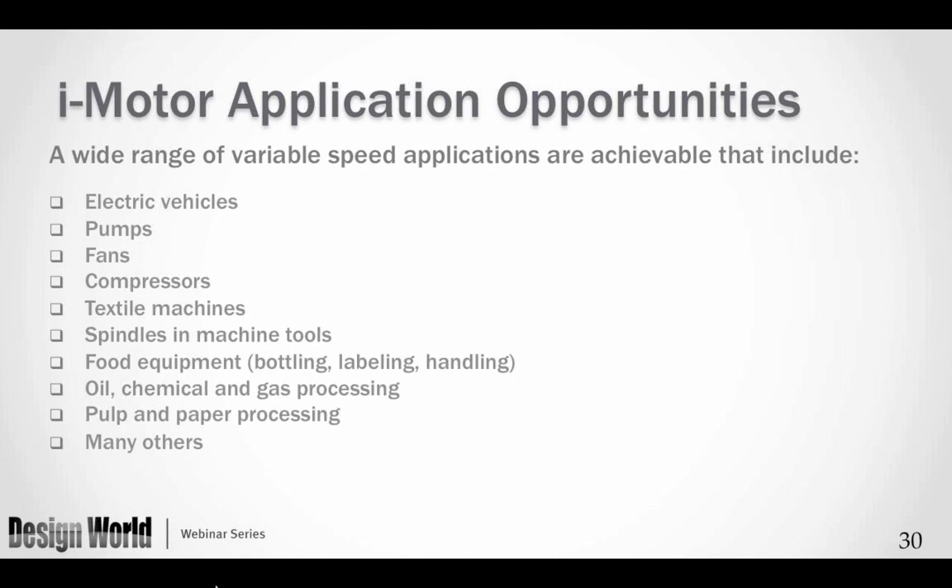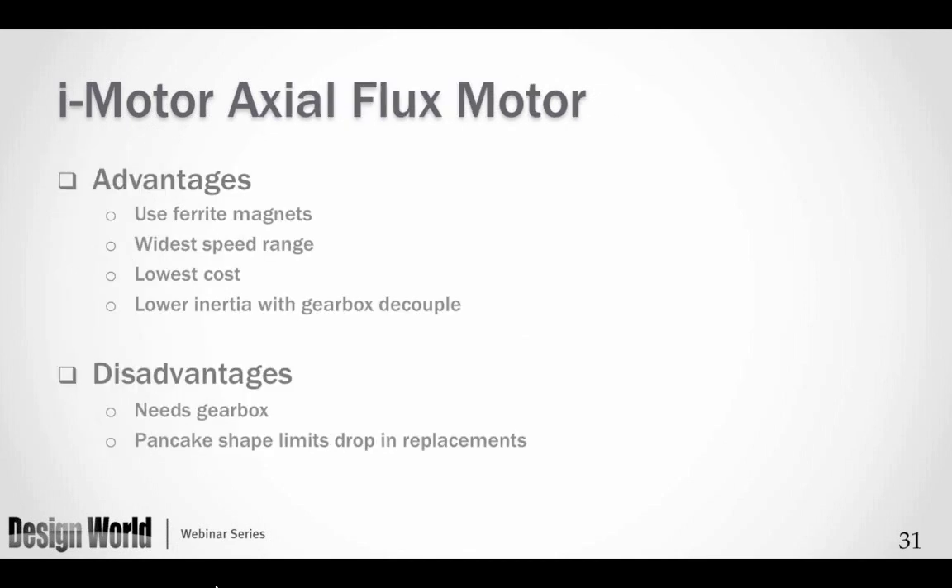Their range of applications focuses on where speed is a very important variable and torque is relatively constant. Advantages include the use of ferrite magnets, a very wide speed range, lower cost, and lower inertia with a decoupled gearbox. Disadvantages are that they must use a gearbox, and the pancake shape limits their use as drop-in replacements.